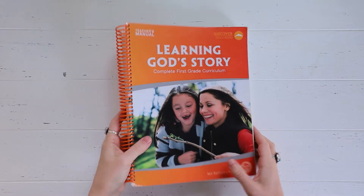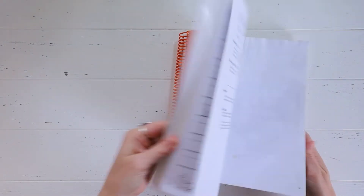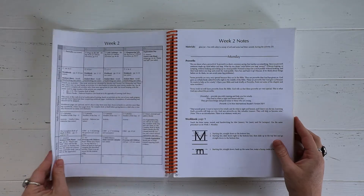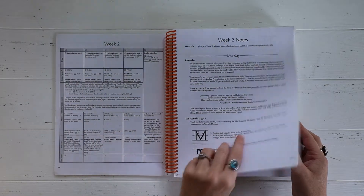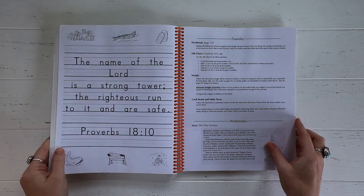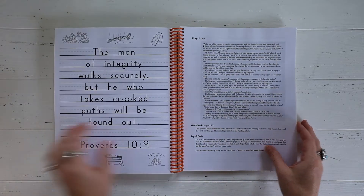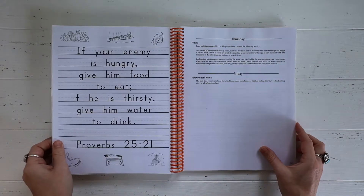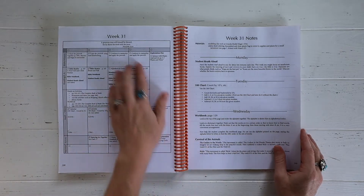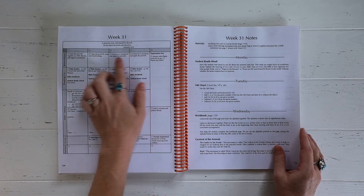This is the My Father's World teacher's manual and I am really excited about it because it has literally everything lined out for you for the entire school year. I hear that it's pretty open-and-go, which is wonderful — not a whole lot of prep, which is really good for me because sometimes I don't prep well. My goal is to have all the supplies I'm going to need on hand already at the beginning of the school year.